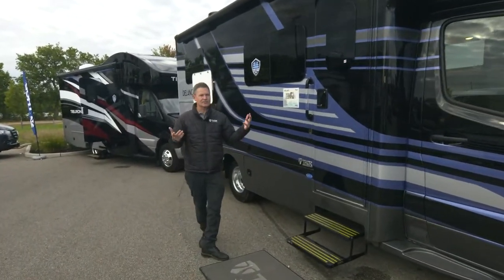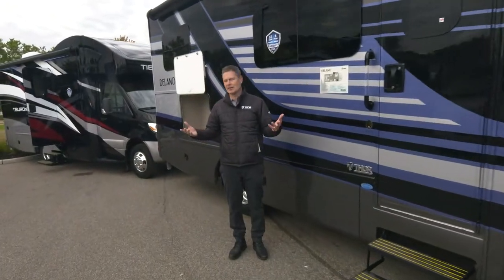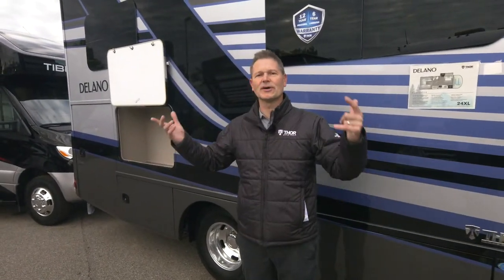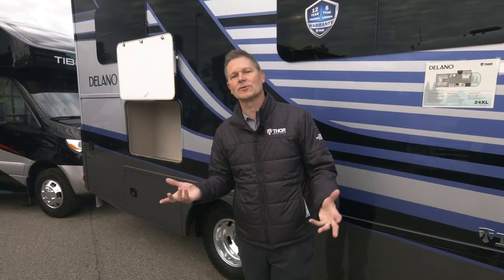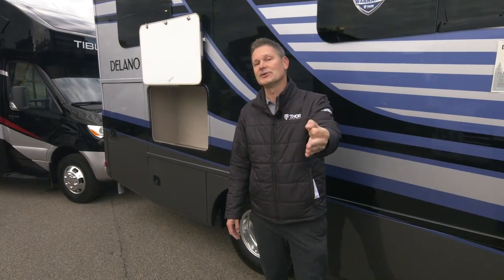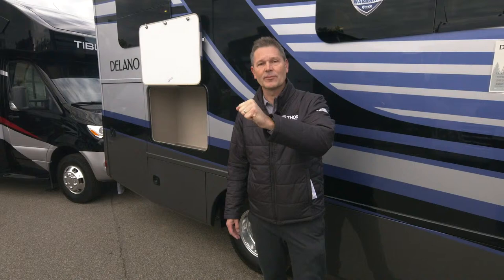The Delano 24XL — it is brand new, and you talk about storage galore, this is the Sprinter you have been waiting for. If you'd like to learn more about it, hop online at ThorMotorCoach.com, learn everything you can, and then plan your adventure because you will love traveling in your Delano. I appreciate you watching — I'm Steve DeVal from Thor Motor Coach, and we'll see you again real soon. Thank you.